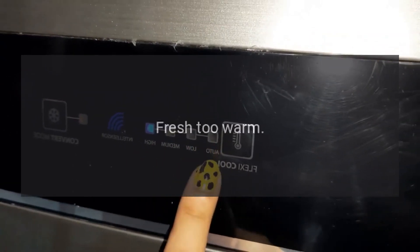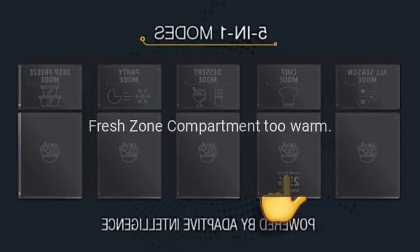Code: Fresh too warm. Problem: Fresh zone compartment too warm.